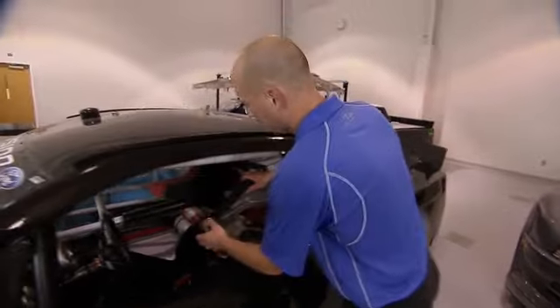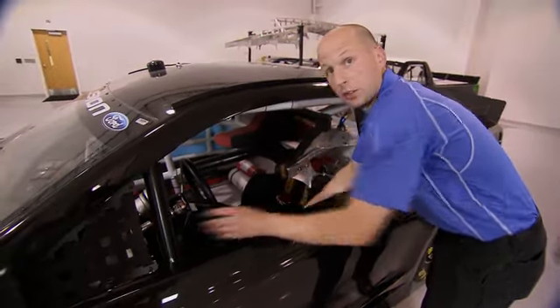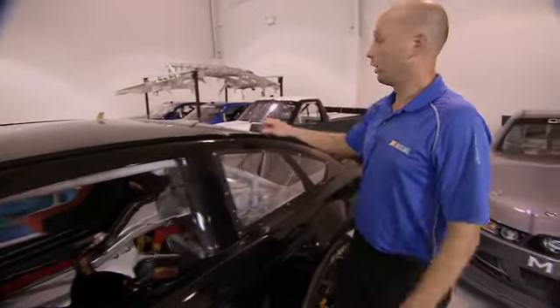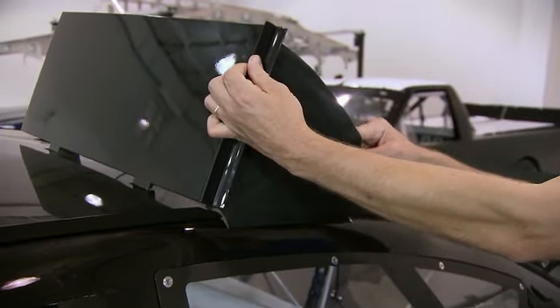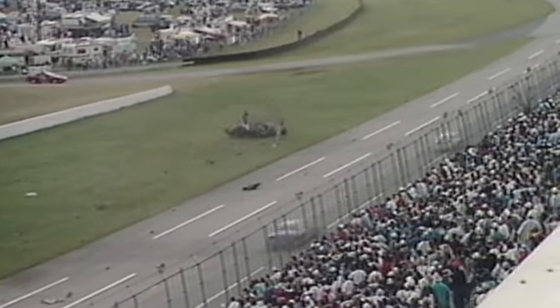Stock cars change year after year. The seats have evolved — they get safer and safer year after year. The seat belts, some of our window nets that protect the driver — one thing that we've worked a lot on is the roof flaps. They were installed in the cars in the early 90s. In the past, we observed — and I even observed this as a kid, as a fan — when the cars spin, at times they would become airborne. Rusty Wallace's spectacular crash in Talladega in 1993 made the industry take cause and standardize roof flaps for all cars.